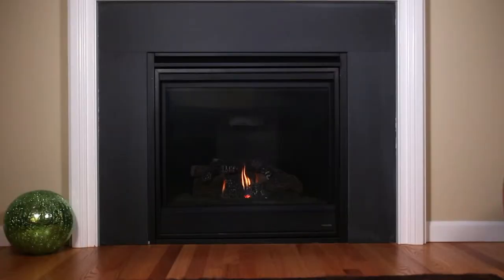A typical gas fireplace that gets installed today looks like this — a little bit of glow, no heat. What a shame.